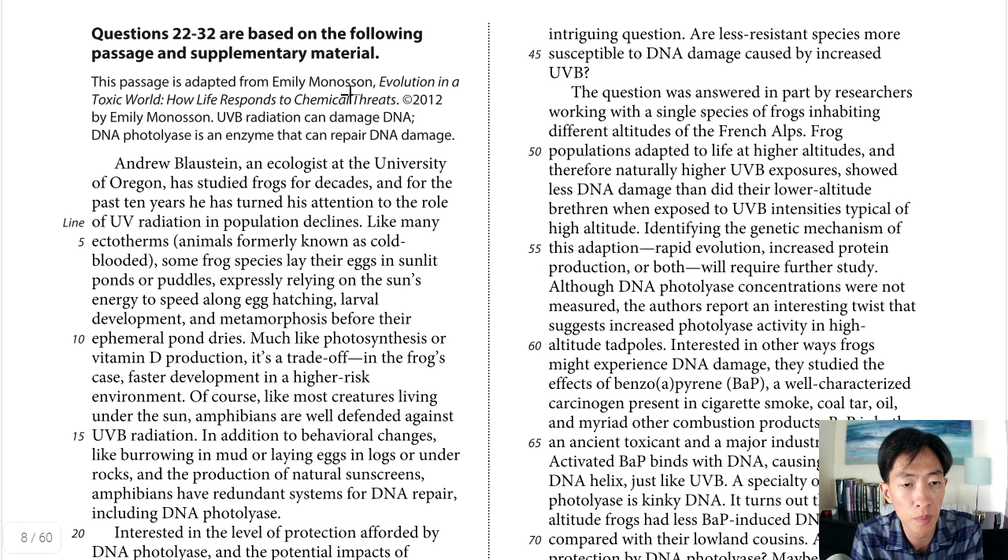Passage three is adapted from Emily Morrison's 'Evolution in a Toxic World: How Life Responds to Chemical Threats.' UVB radiation can damage DNA. DNA photolyase is an enzyme that can repair DNA damage. The passage starts by telling us about Andrew Blaustein, an ecologist who studied frogs — particularly looking at the role of UV radiation in population declines — and then discusses frog species and where they lay their eggs.